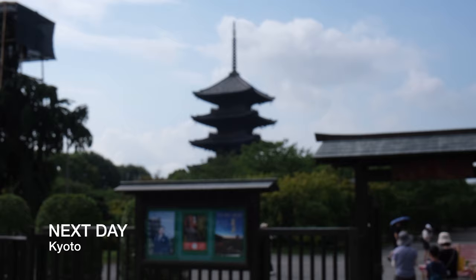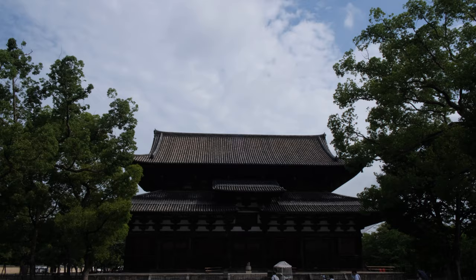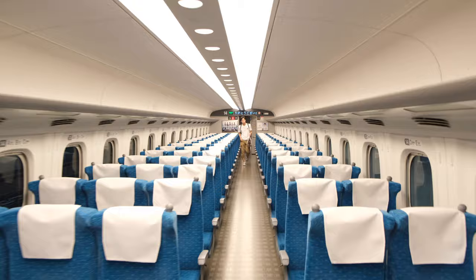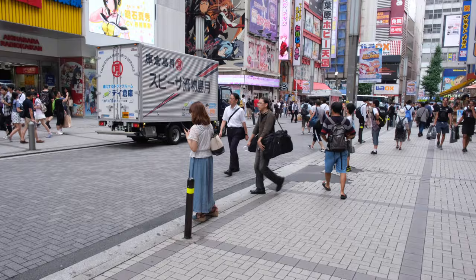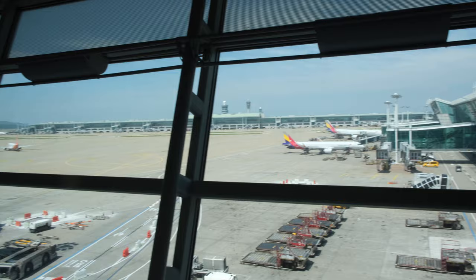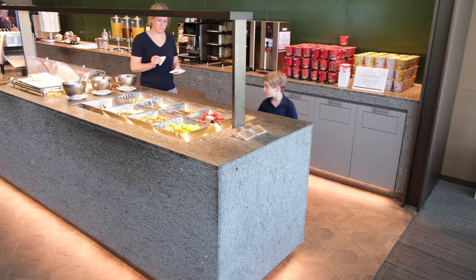Our last day in Japan took us back to Kyoto. We decided to go to Toji Temple, a Buddhist temple near our Airbnb. After finishing our visit, we hopped on the train and headed back to Tokyo, where we visited Akihabara — the anime center of the world, where you will find anything related to anime. Once we were finished, we headed back to the airport, ending our three weeks in Asia.